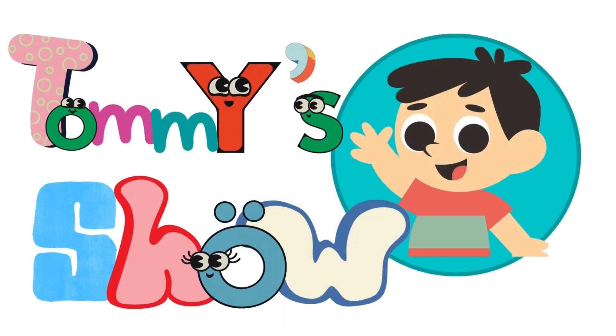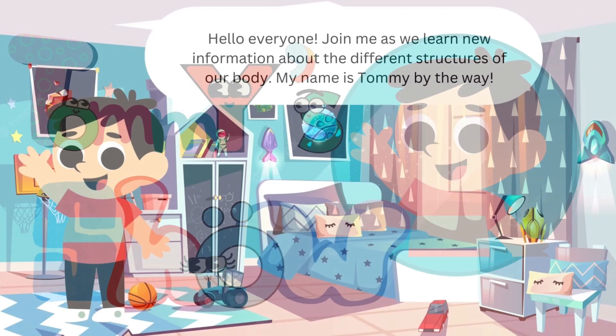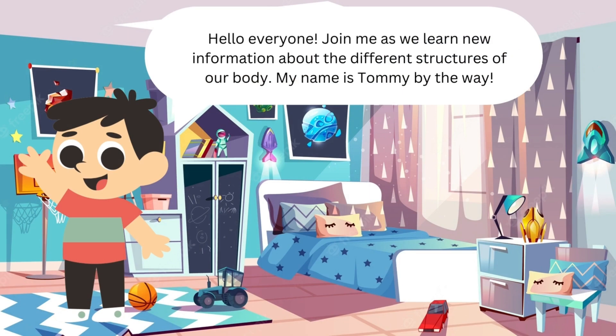Tommy's Show! Hello everyone! Join me as we learn new information about the different structures of our body. My name is Tommy, by the way.